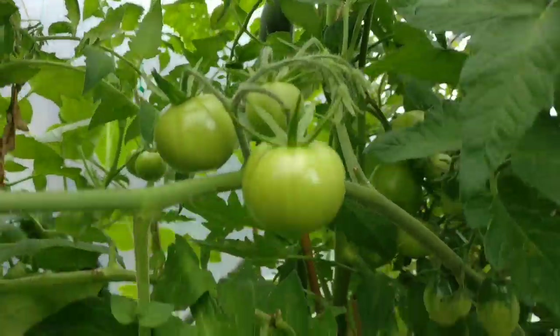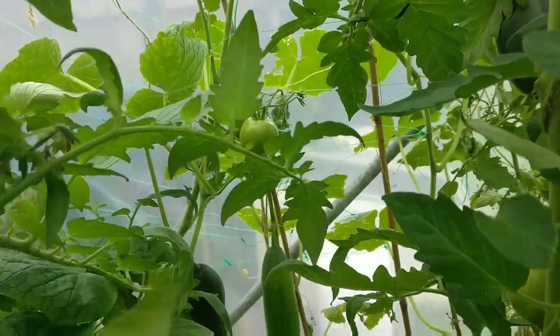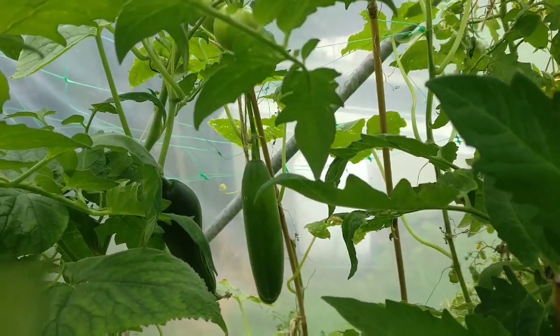I've also got my cucumbers in at the back there, which are growing all a bit wonky — I imagine that's something to do with sporadic watering. But if you have a look just down there, I've got one that I'm going to be harvesting later today.